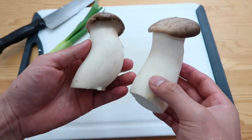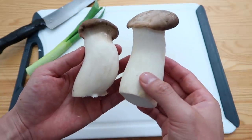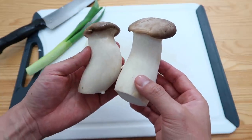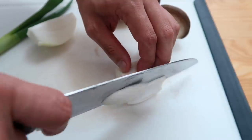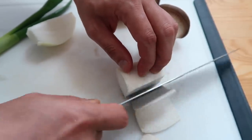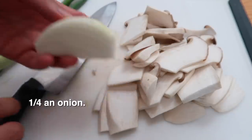First dish: we're going to do an amazing king oyster mushroom braised with some perilla seeds and a little broth. They're big so I'm going to cut them in half first, and then into thin sections. Then let's do a fourth of an onion.